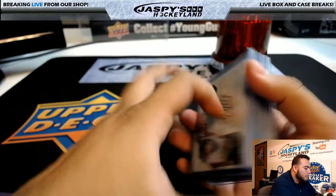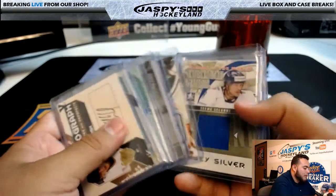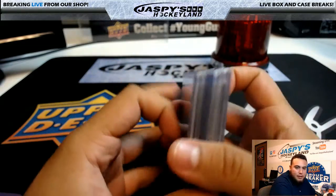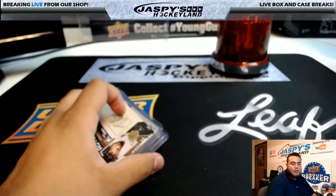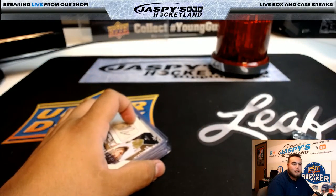There you go, Kyle. That was the box. That was the last box available we had of In the Game, the final vault. Thanks, man. JaspysHockeyLand.com. I'm Jason, and I'll see you guys next time.